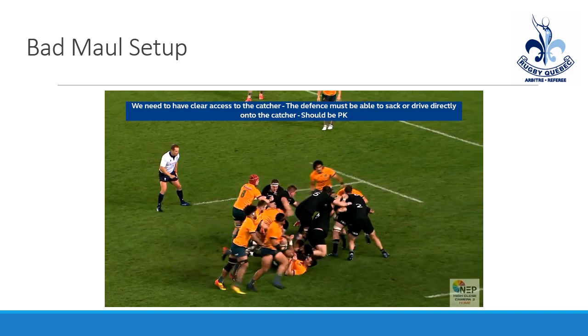On the flip side, if you execute that tackle with good timing and force and bring the player to ground immediately, and somehow he was able to hand off the ball and the ball goes to ground, that's when you'll often hear the referee yell 'sack was good' or 'sack completed' — because while it may seem like a maul was collapsed by defense, they did have that immediate opportunity to execute a sack.